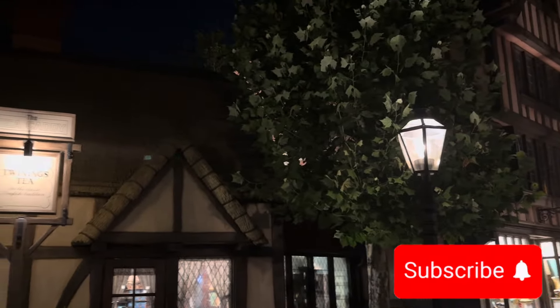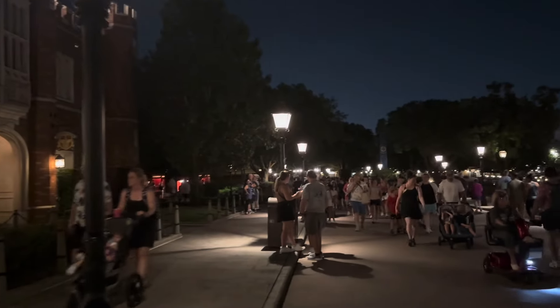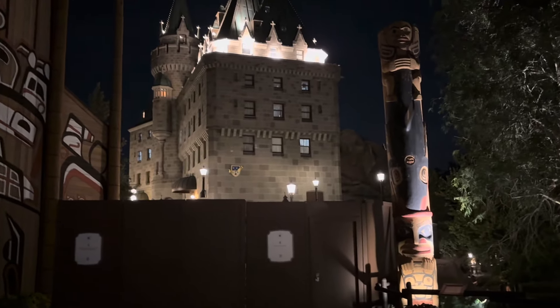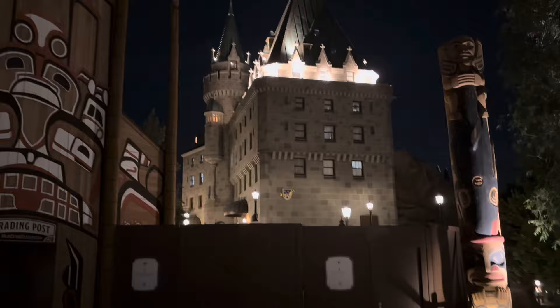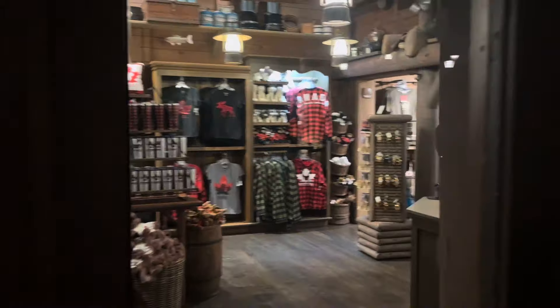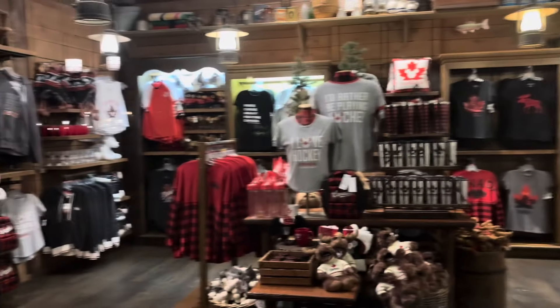Here we are in this very idyllic interpretation of the UK. Got the pub over there - the Rose and Crown. Shops are now shut because Epcot Center has just closed. Now entering Canada - some areas are blocked off, they're doing some work. The trading posts and Northwest Mercantile are closed as it's gone 9 o'clock. Through the glass you can see some Canadian merchandise. And thus concludes our walk around World Showcase.